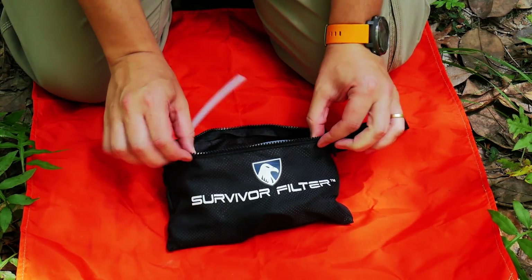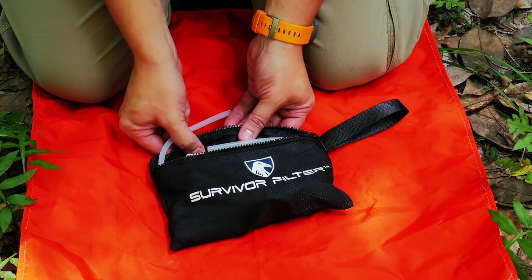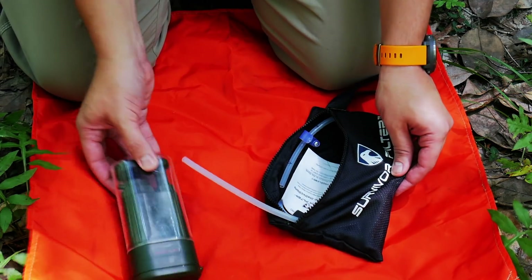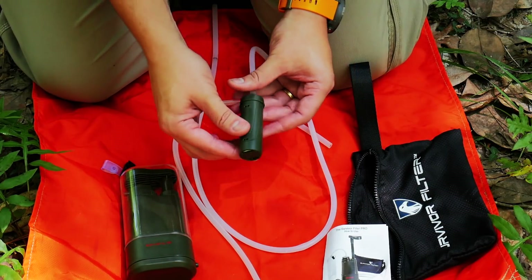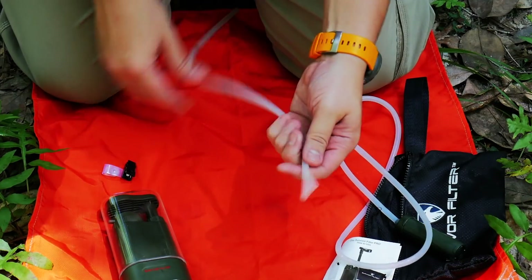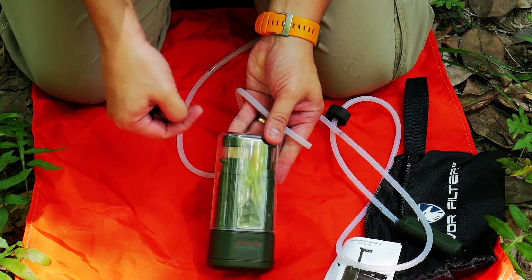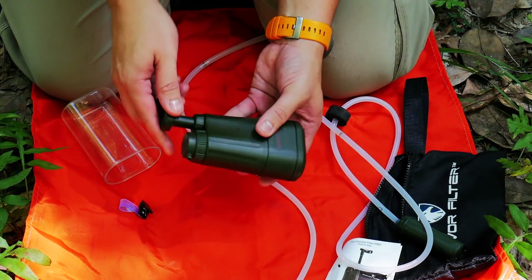Let me show you what comes in the box and how it works. It does come with this mesh bag, which is nice because it allows air to breathe through and allows it to dry off after use. This is the filter itself. It comes with instructions and one long tube — this is the pre-filter. Water comes in through here, goes into the bottom of the filter itself. This other small cord comes out of the actual filter and into your vessel, and it comes with this clip to clip along to your vessel. Very simple pumping action.